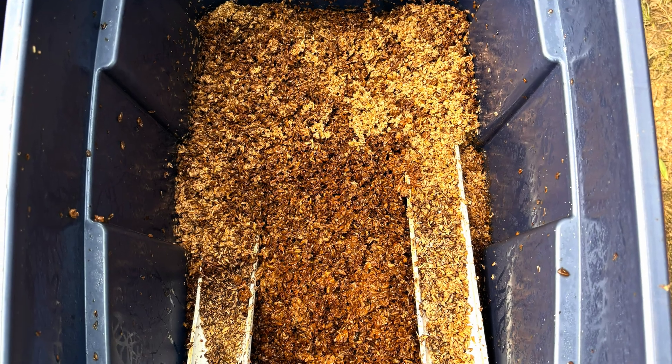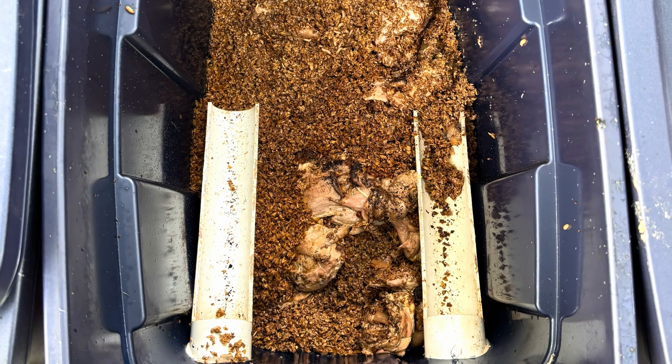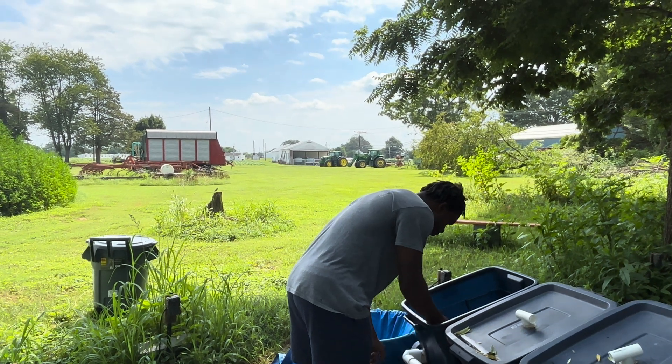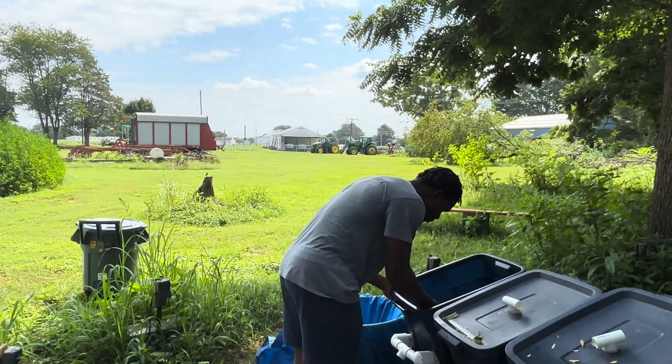We then give each row a different kind of kitchen waste, such as produce or meat. Every day, we collect data on the bins, such as the pH and the moisture level, the temperature level, and the weight of a sample of 20 larvae to track growth and health.